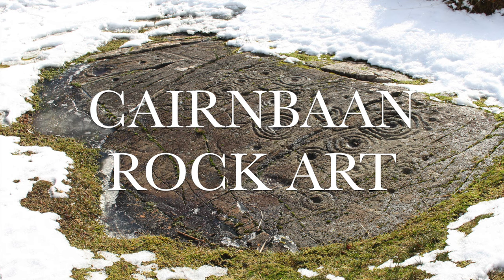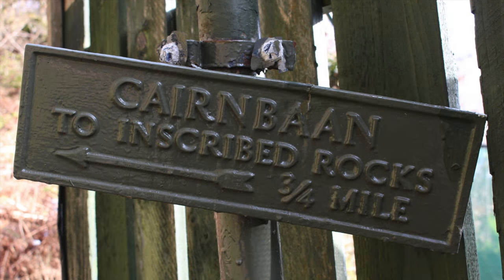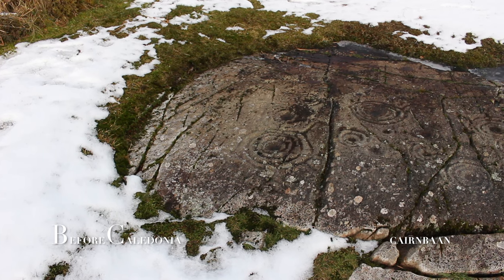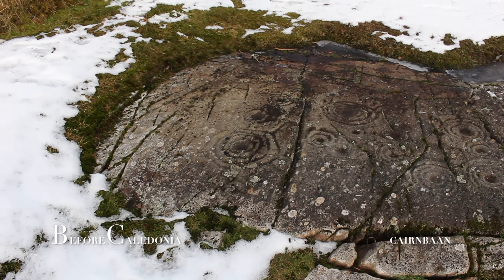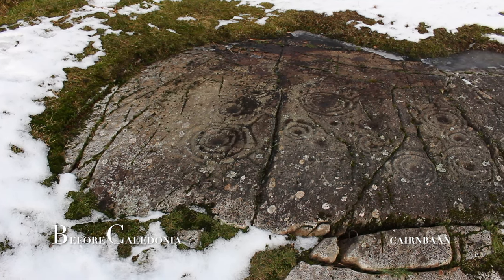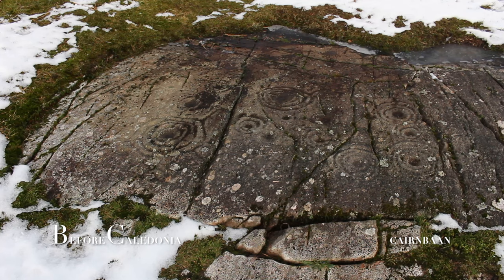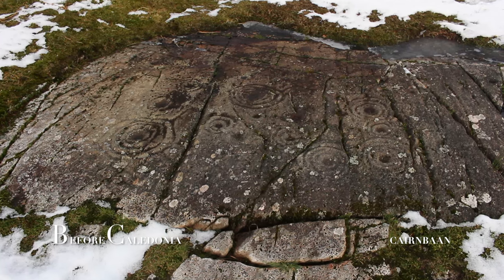The Cairnbarn rock art site has two sites, both in the care of Historic Environment Scotland. This section looks at the unfenced second site, which is much more elaborate than the fenced-off section where the carvings are hard to make out. 100 metres from the enclosed site is an extremely well-preserved rock panel — one of the best rock outcrops to view ancient glyphs not only in the Kilmartin area but the whole of Scotland.